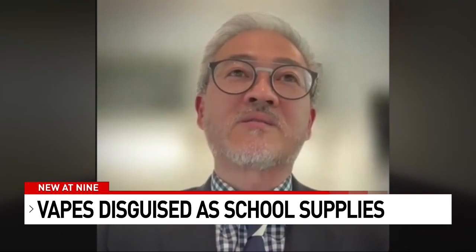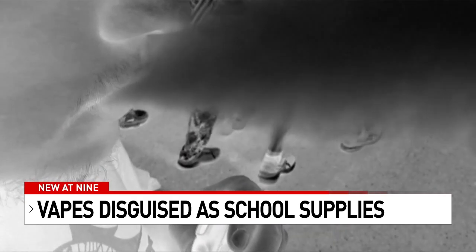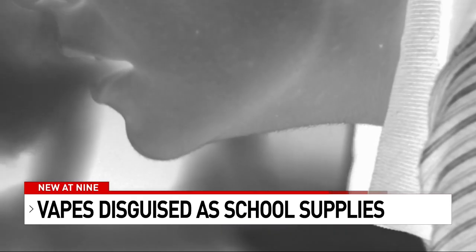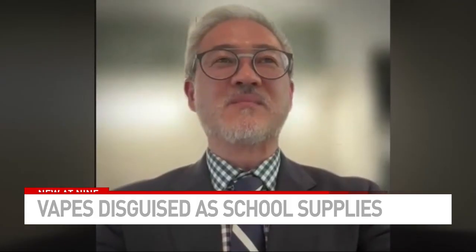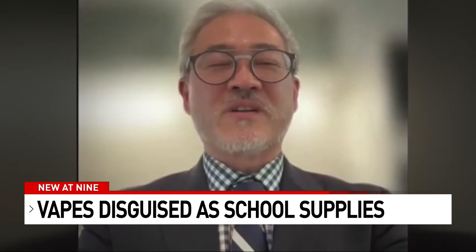Dr. Lawrence Kwong is the chief of pediatric emergency medicine at Christus Children's Hospital. He calls vaping a national epidemic. Our state governing agencies need to come down on these companies — they're skirting the law, willfully skirting the law and targeting our youth.